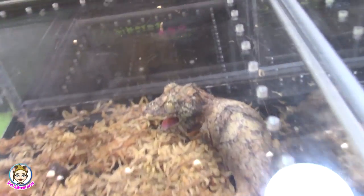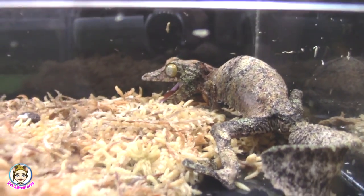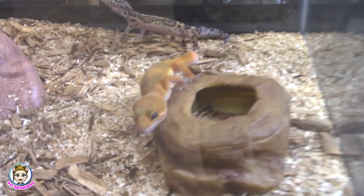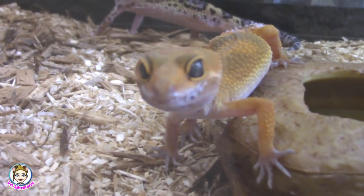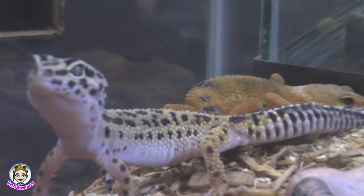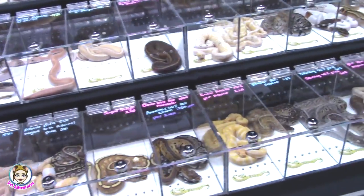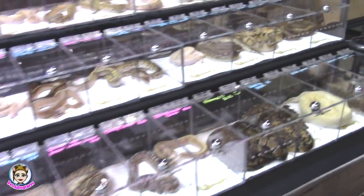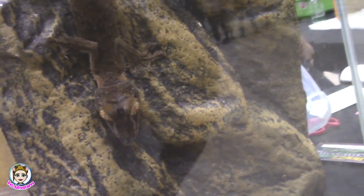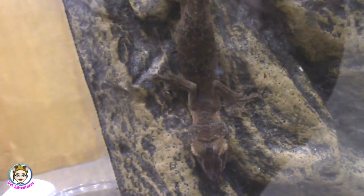Look at him, he's so mad. Why are you so mad? You're some badass dude. These look awesome. He's like, get me out of here. I didn't know they get that huge. What in the world? I thought leaf-tail geckos don't get that big.